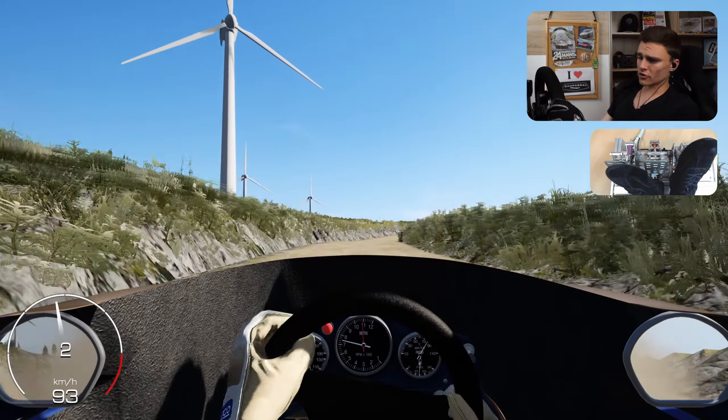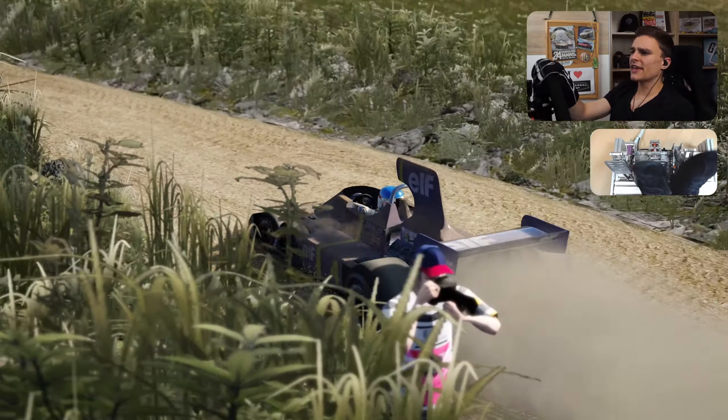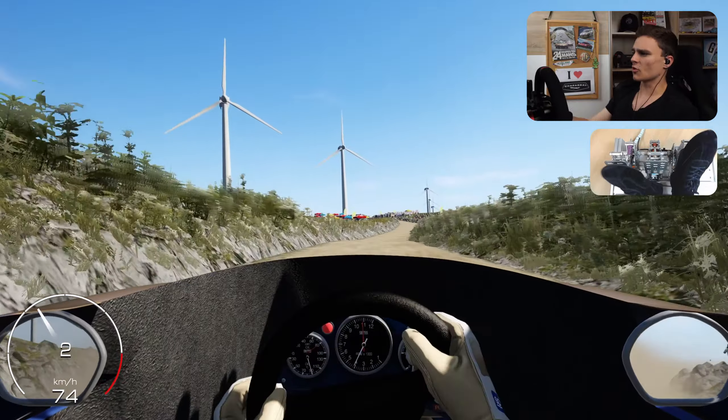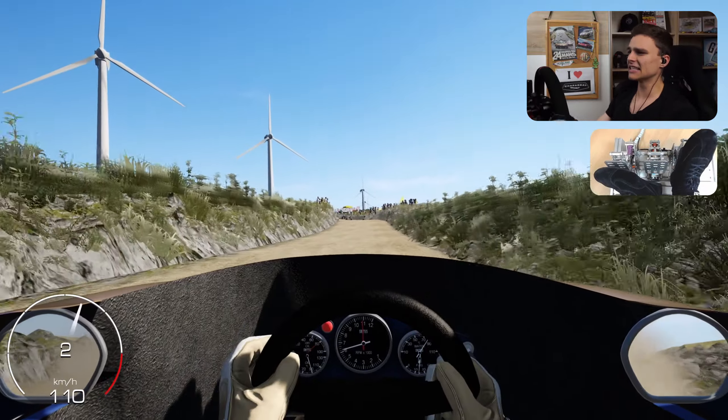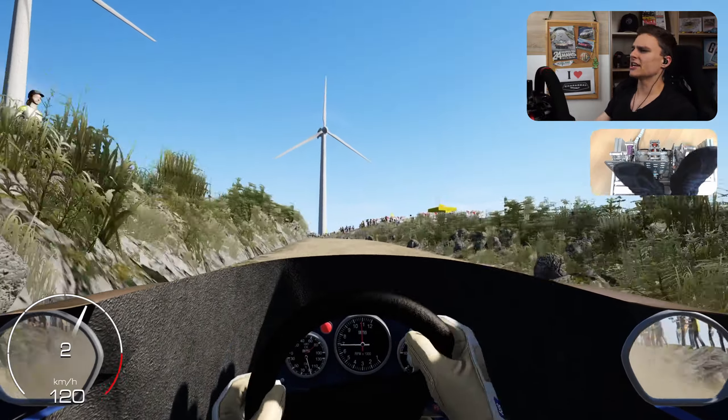I'm actually driving it just with the pedals. And of course this car was manual back in the day, but I was so scared of just the challenge of staying alive that I thought, let's not complicate things and do it the easy way. Otherwise I would have been doing some crazy heel and toe there. But it's not a good idea — trust me.